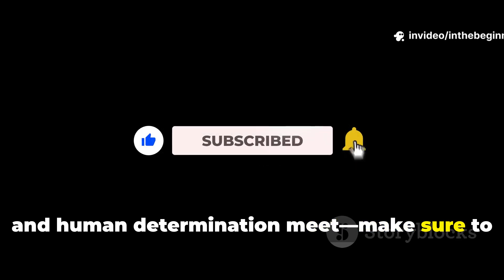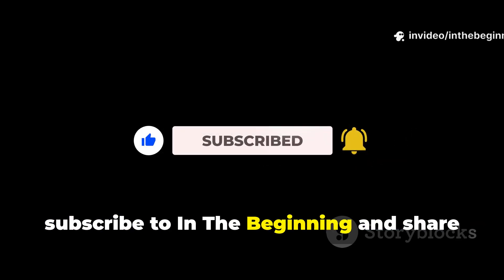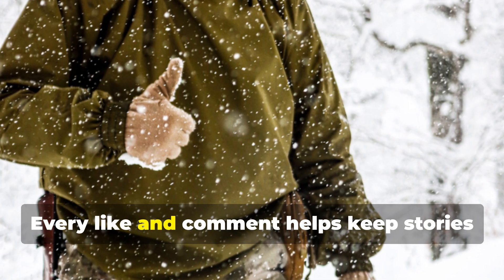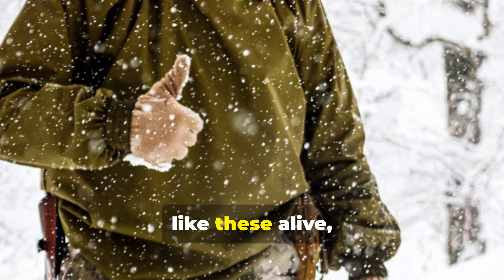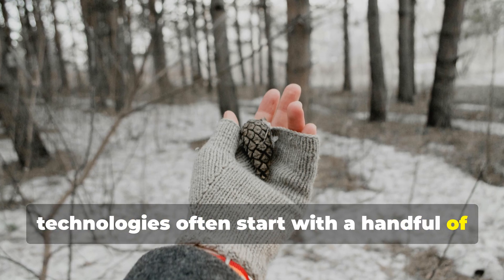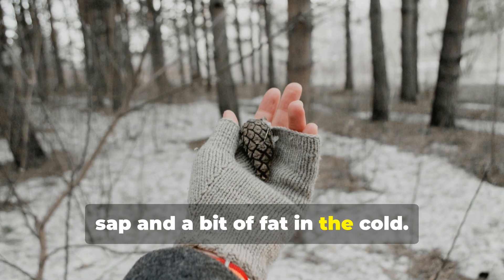If you value deep, practical history like this — where science, survival, and human determination meet — make sure to subscribe to In The Beginning and share this episode. Every like and comment helps keep stories like these alive, reminding us that the greatest technologies often start with a handful of sap and a bit of fat in the cold.